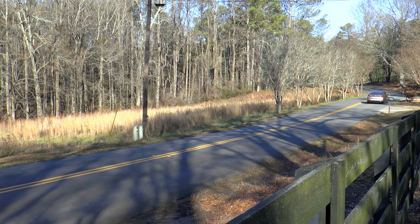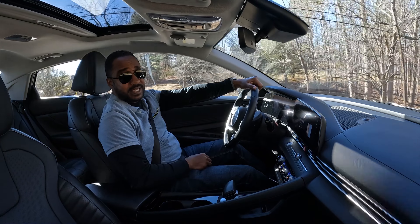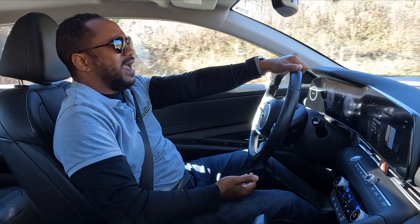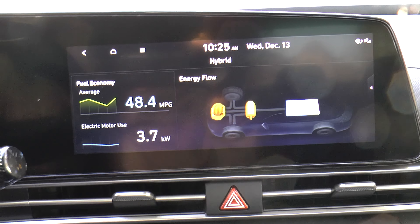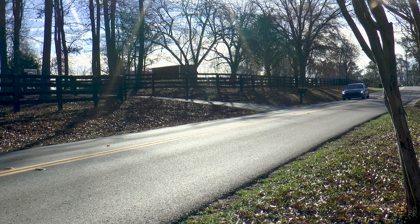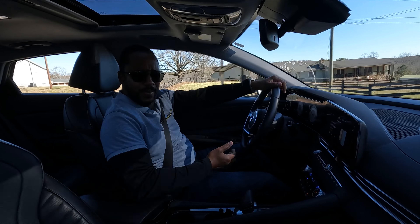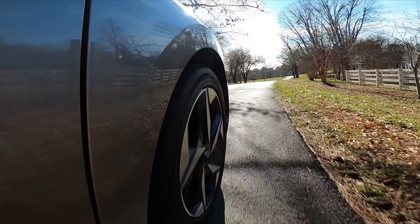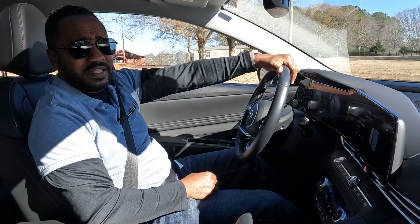The dual-clutch transmission blends in with the scenery and the transitions from gas to electric to gas are imperceptible. It's very smooth and difficult to notice unless you're truly paying attention or watching the hybrid energy flow screen. Even though this is a responsible car, the chassis is tuned well for comfort and some agility.